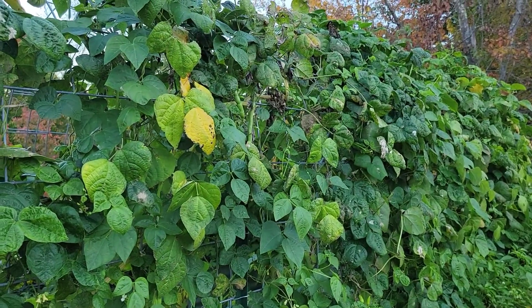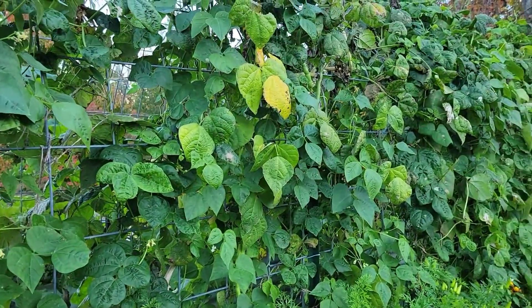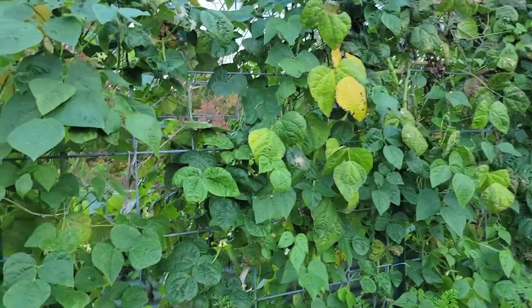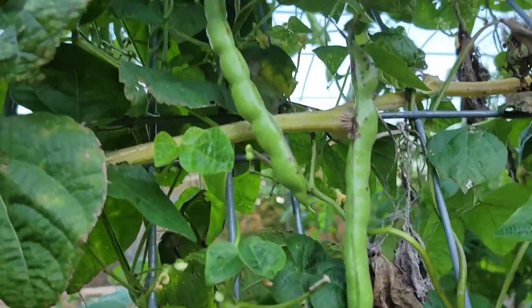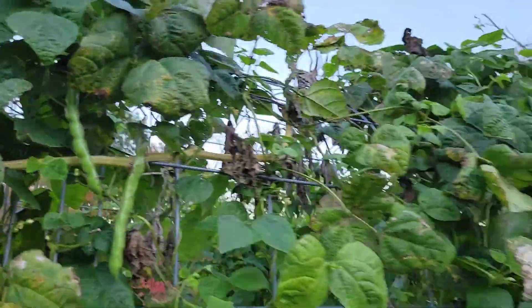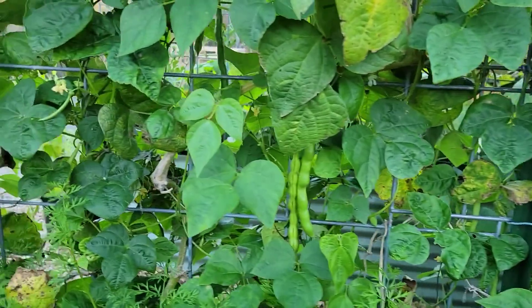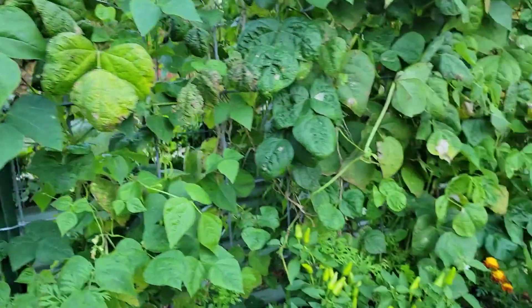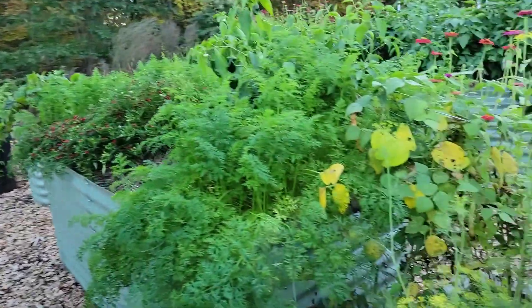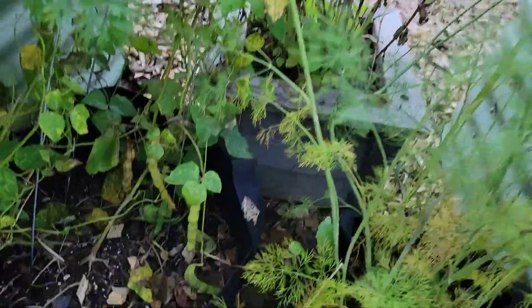Our cattle panel trellis is still doing all right. I pulled the Italian peppers out of this bed and a couple of the hots that were over here. I'm letting the beans now go to seed and dry, so I'll start collecting those once they get going pretty quick. I'll come back and clip them at the bottom — a suggestion from a friend — to let them dry out right here.